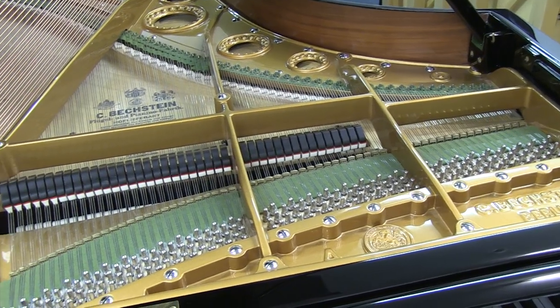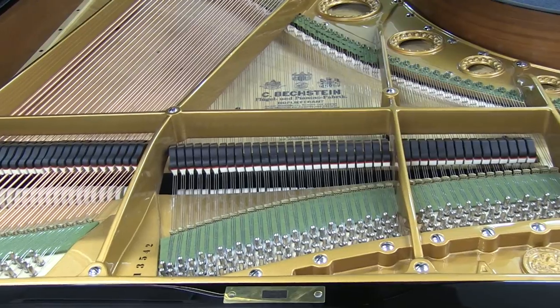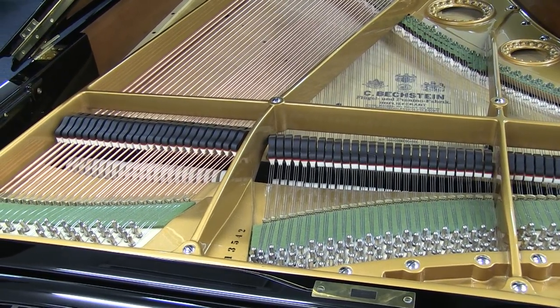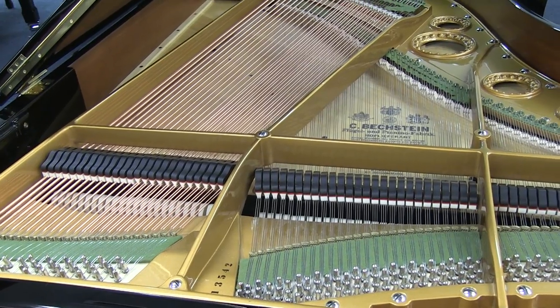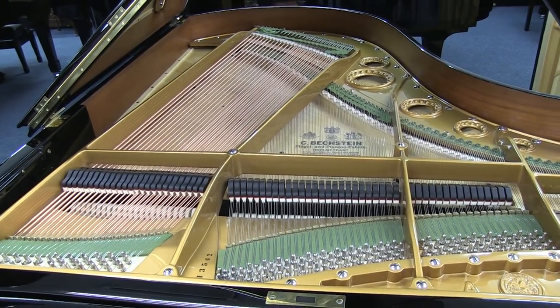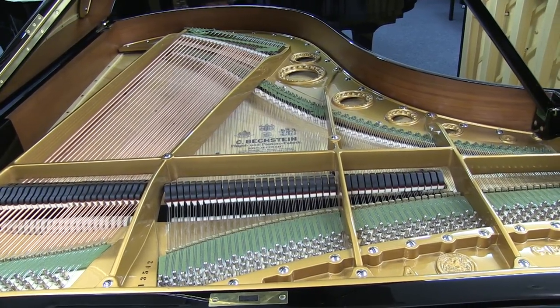Originally manufactured around 1918, this particular Model A has essentially been rebuilt to a factory-new standard, with any areas showing signs of age or weakness being replaced or renewed. This means the piano has more longevity and the tone will be at its maximum quality.